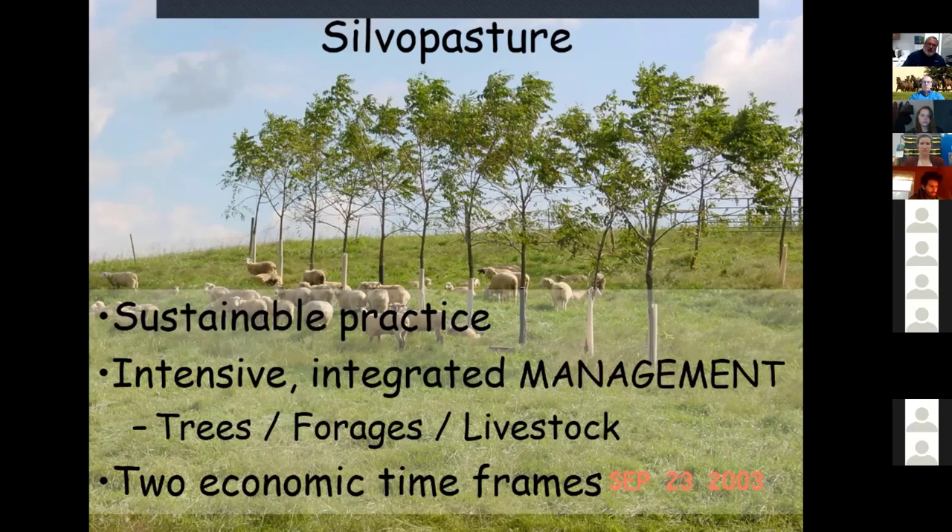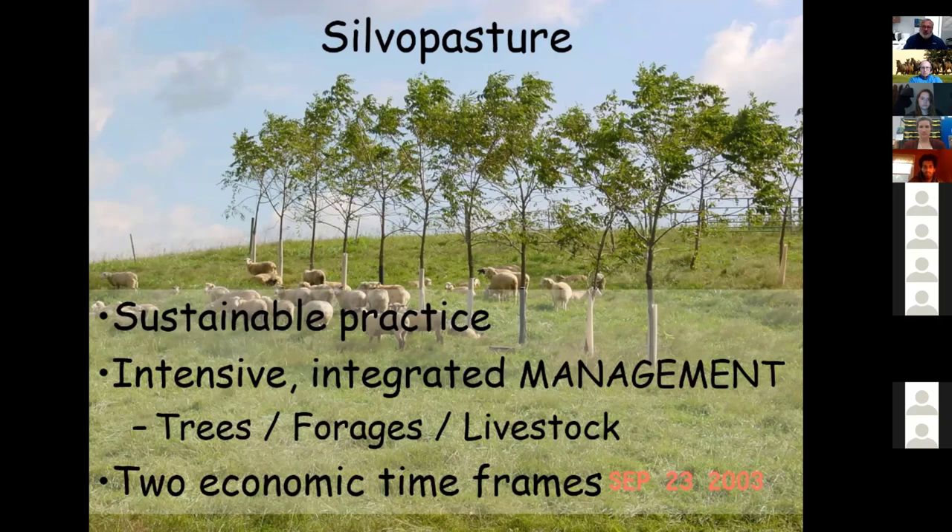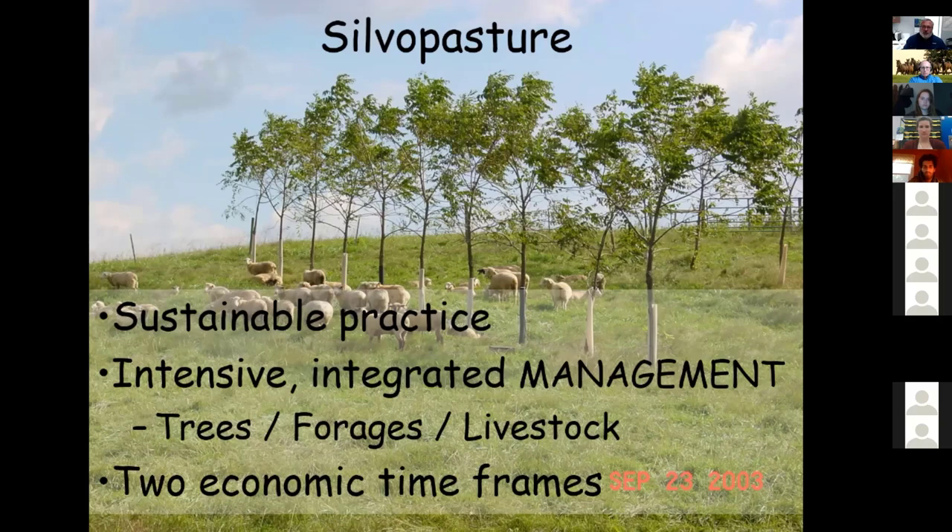One of the neat things about silvopasture is that it has two economic timeframes. The immediate timeframe is the livestock component, providing a revenue source from livestock and forage. Then there's the long-term timeframe — revenue from forest or tree production, anywhere from 20 to 30 years in a pine plantation, or even longer in a hardwood plantation. Silvopasture incorporates both short- and long-term revenue streams.